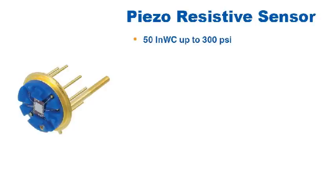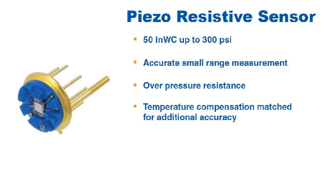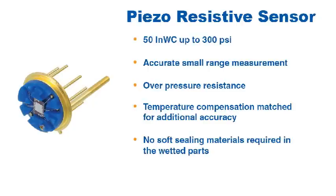Some of the advantages of the piezo sensor include its ability to measure small pressure ranges accurately, its resistance to over pressure, and temperature compensation that is matched to the packaging for an even more accurate sensor. The piezo sensor also does not require soft sealing materials in the wetted parts.